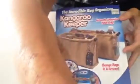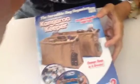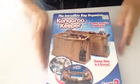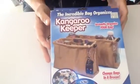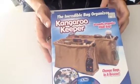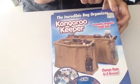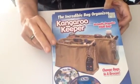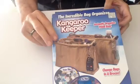Now I'm going to put the camera down and we're going to look at the Kangaroo Keeper purse organizer. Here's the box. I got this at a yard sale for two dollars — it was originally bought at Bed Bath & Beyond for $9.99. There are two purse organizers in it: one regular and one large.